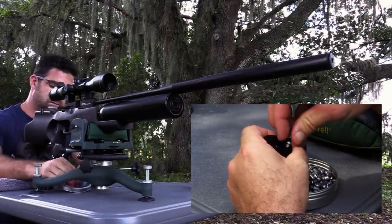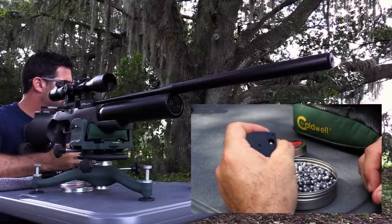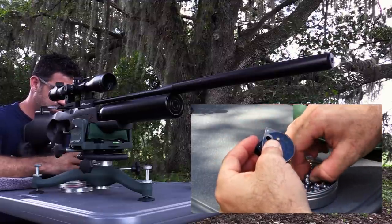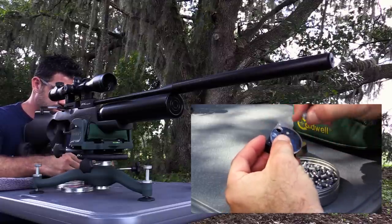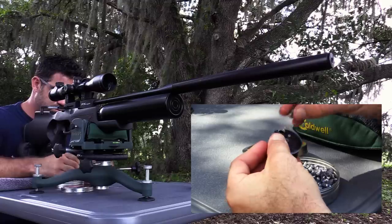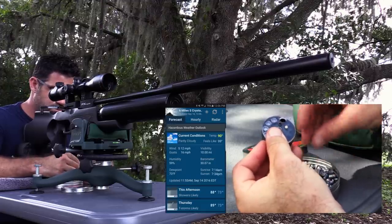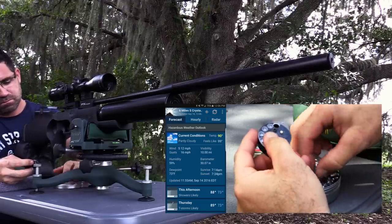Welcome back, folks. With just two weeks to go to the Extreme Benchrest competition in Arizona, I was ecstatic to learn that the Royale 500 was inbound for review. Our channel sees its fair share of high-performance rifles, but this is one that's performed especially well along the competition circuit, so I was excited to get my hands on it. The conditions today suck for making airgun reviews, but all the better to see what a competition-grade rifle like this is truly capable of.